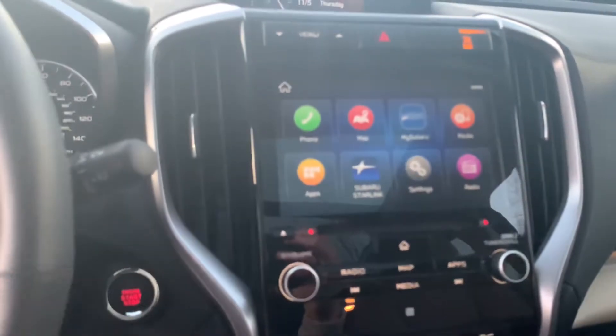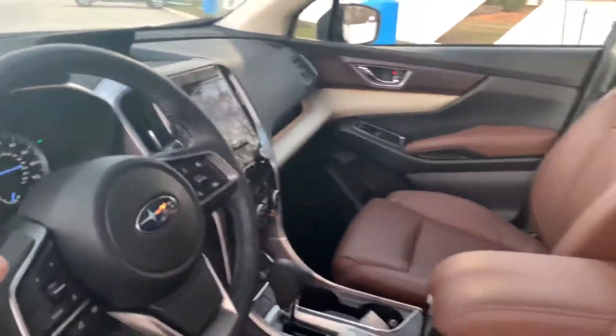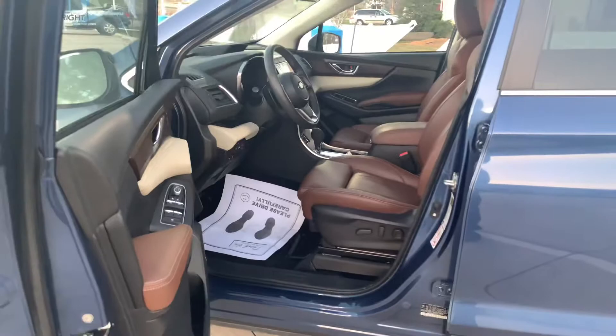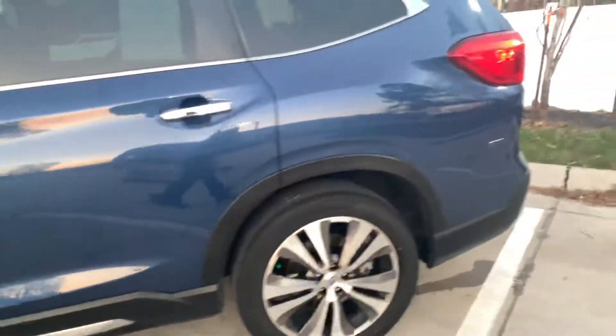This vehicle is loaded with safety options. I'd love to go over with you in person because there's just so many. It's equipped with Subaru EyeSight, so it's going to give you lane departure warning, lane keep assist, and pre-collision throttle management. The list goes on and on.